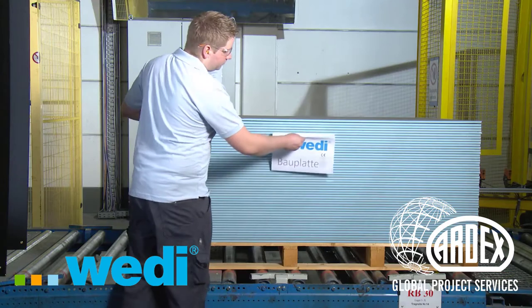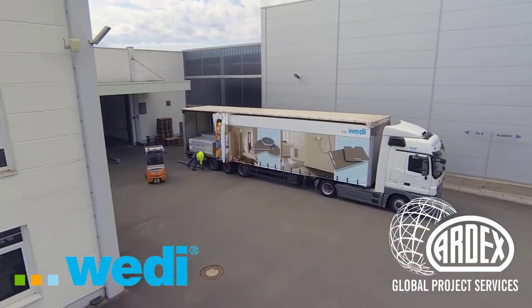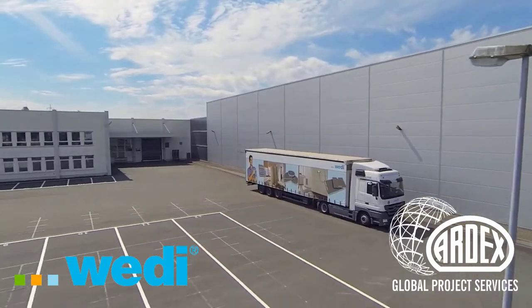You can order and install our products around the world. Thanks to our computer-aided logistics tracking networks and our own fleet of trucks, we ensure that they reach you quickly and safely.